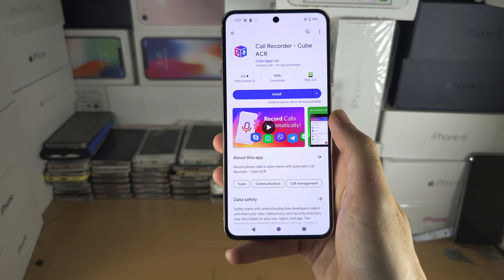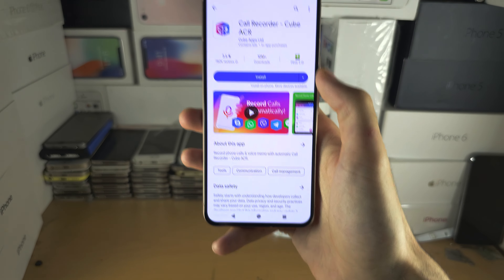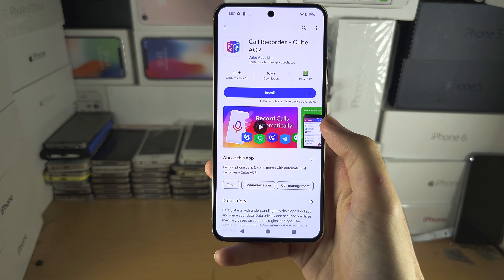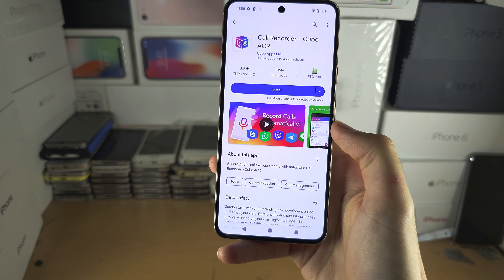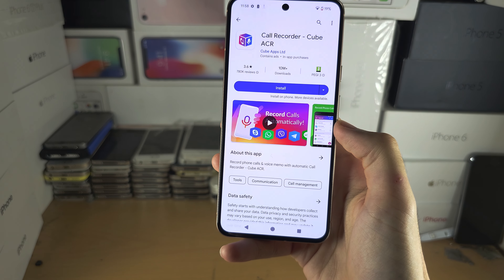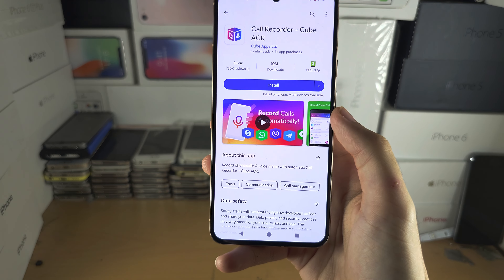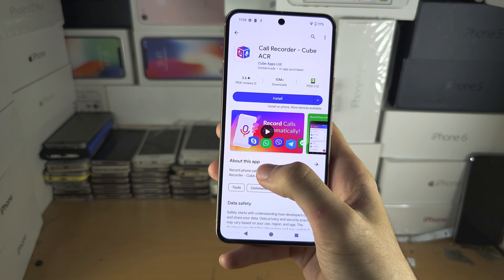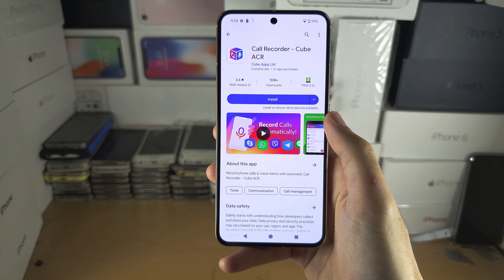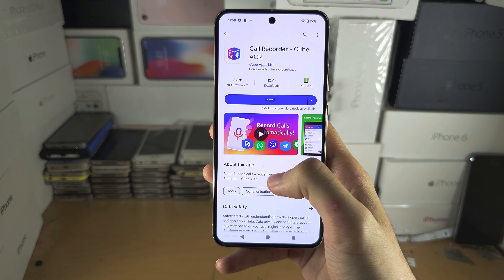In the past you could use this app here called Call Recorder Cube ACR to record your calls with software. But Google released an update to their older Google Pixels — the Google Pixel 7 was the one which received this update — and what this caused is any software method to record phone calls to be completely blocked. This was not done by accident; this was done intentionally.